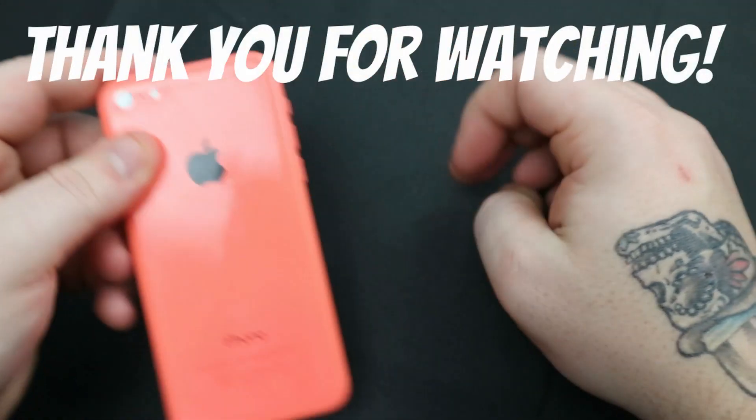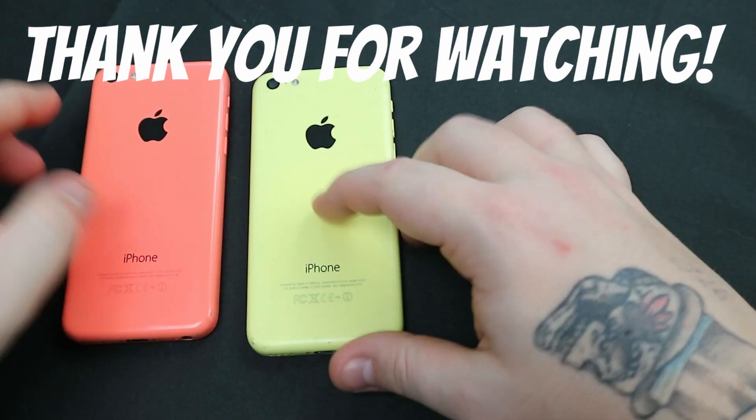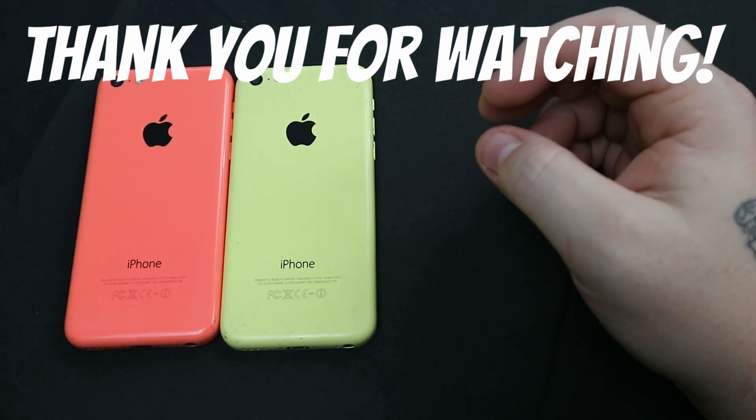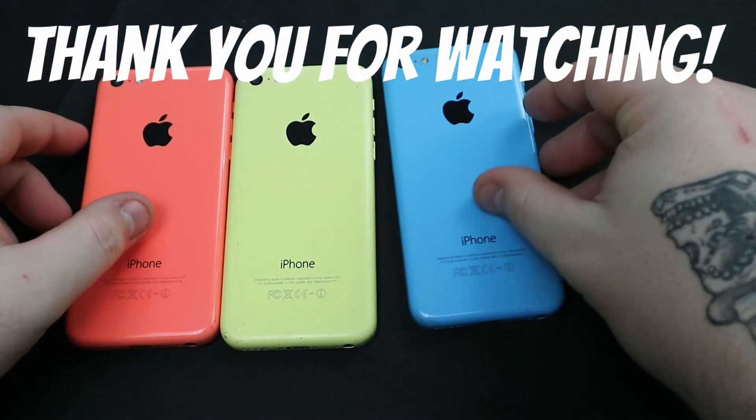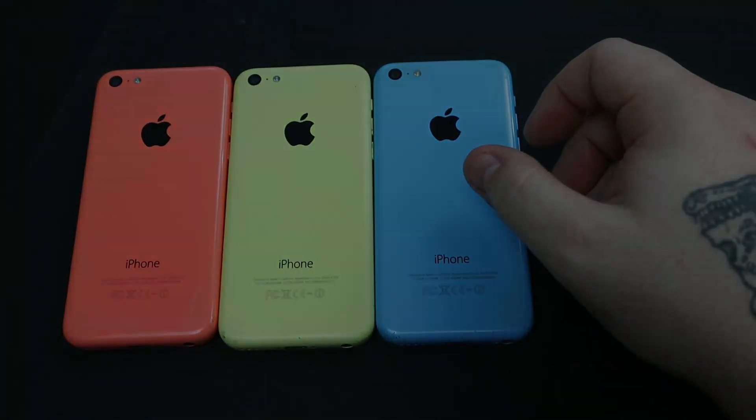I hope you've enjoyed looking back at the iPhone 5C. If you liked the video, give us a thumbs up, subscribe, and ring the bell icon to be notified of more upcoming videos. Check our channel out where we post tech videos. Until then, we'll see you in the next one.